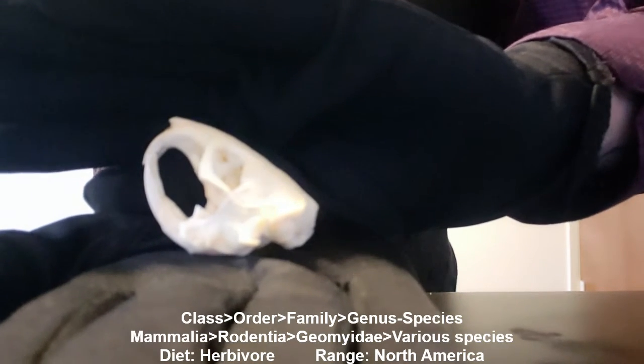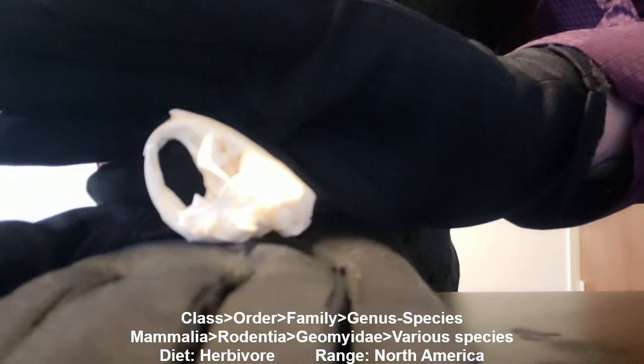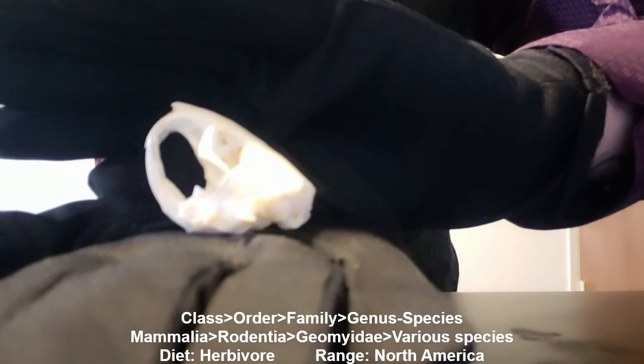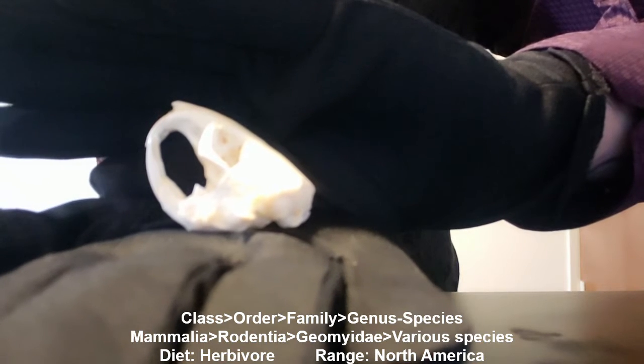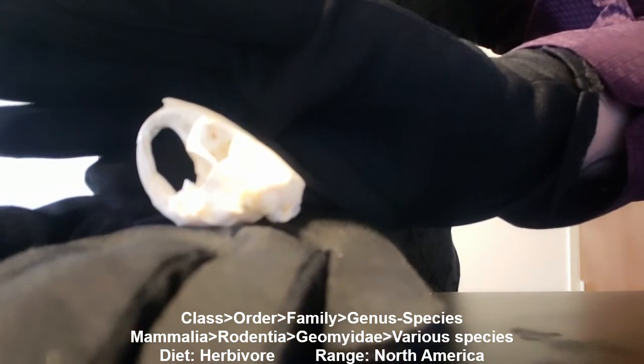The pocket gopher's name originates from the presence of fur-lined cheek pouches that sit outside of both sides of their mouths. These pockets can be filled with food or tunneling debris.